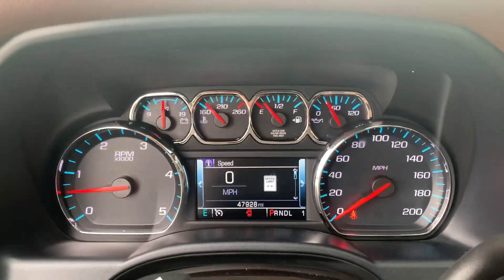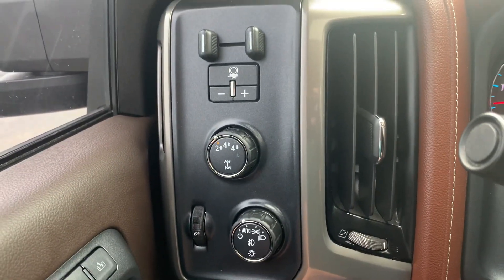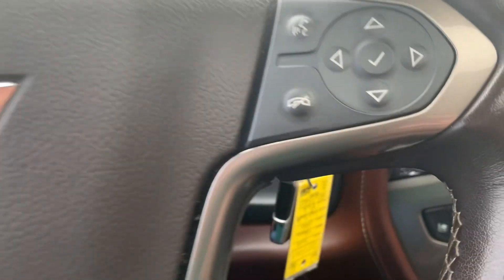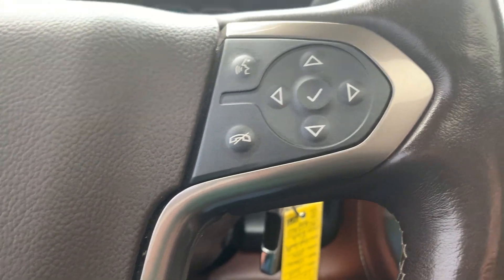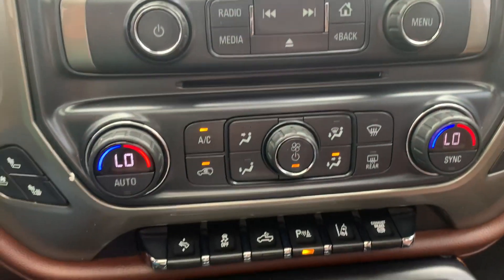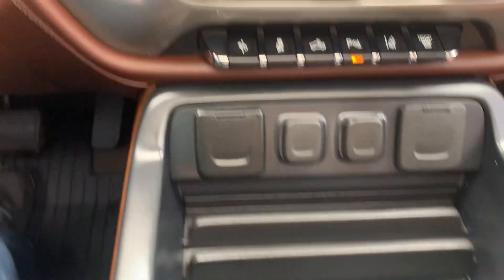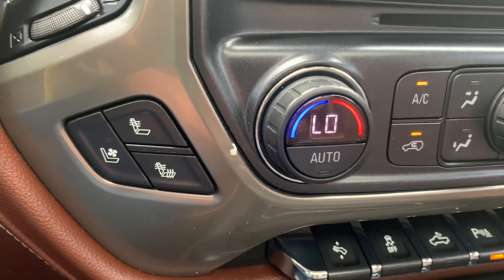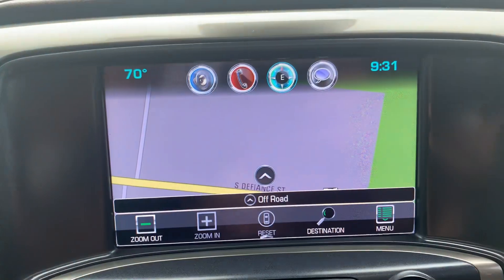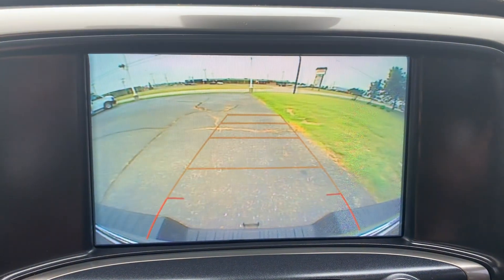It's got a little over 47,900 miles on it. Has four wheel drive options, cruise control, menu controls, and a center stack. We've got heated and cooled front seats, navigation, and a backup camera.